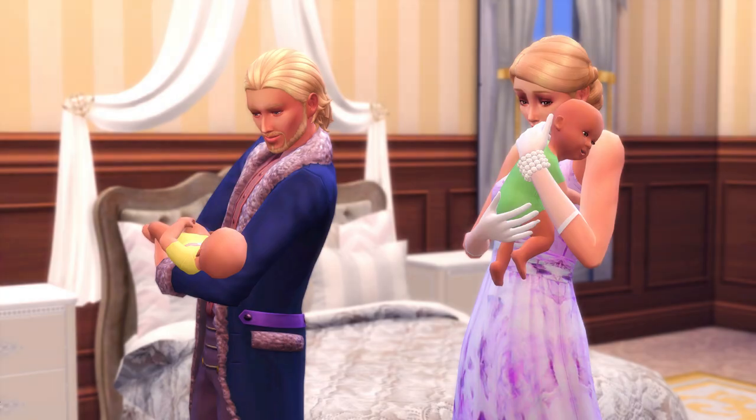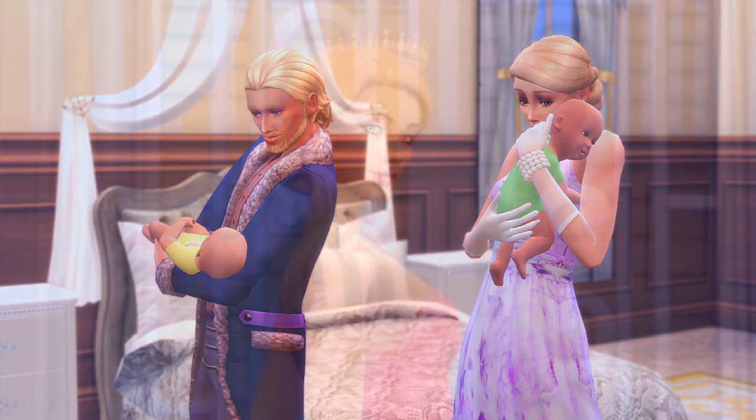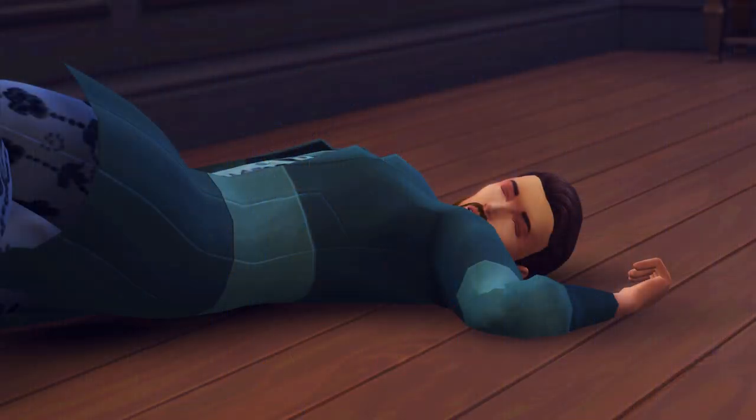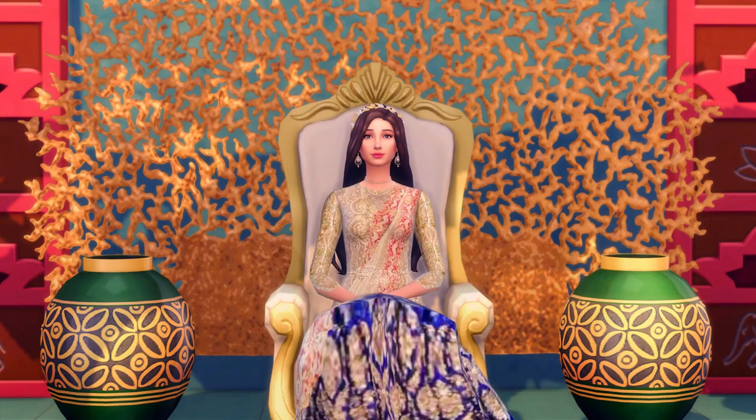A year after Henry and Evangeline's wedding, they had twins Charles and Bellatrix. Shortly after they were born, Amira aged up into a young adult. At her birthday party, King Adrian of Oasis Springs died of an aneurysm — my detailed explanation of his death, but he died of anger in the Sims. This left Naya to become the Queen of Oasis Springs as a teenager.